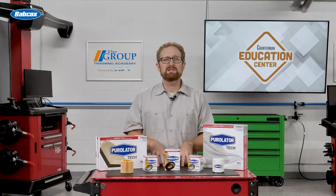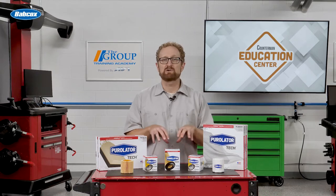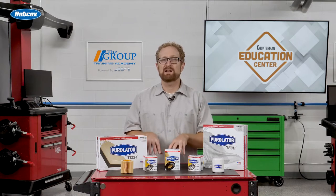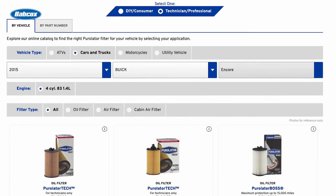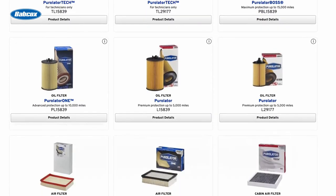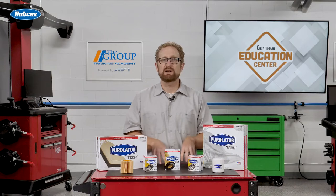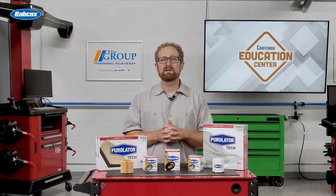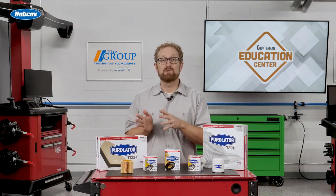The Purolator Tech line of oil, air, and cabin air filters meet or exceed OE manufacturer's performance requirements and incorporate the latest infiltration technology at a competitive price with broad coverage. Purolator makes it easy to find these professional-grade filters with the Purolator Tech automotive filtration catalog available at purolatornow.com. Technicians, service writers, and counter pros also can find the latest cataloging information for all Purolator filters on the Purolator Pro mobile app.